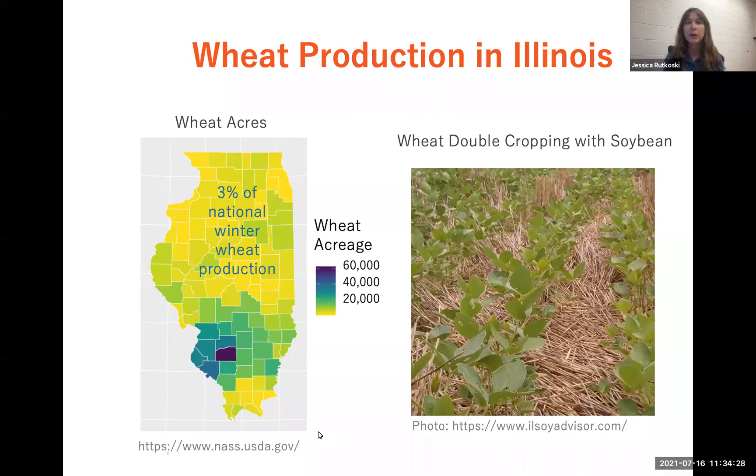In the state of Illinois, wheat is more of a minor crop. It covers about 500,000 acres. Most of those acres are in the southern part of the state, where wheat is grown in a double-cropping system with soybean. So the wheat is planted in the fall, harvested in June or July, and then the soybean is planted immediately after that.